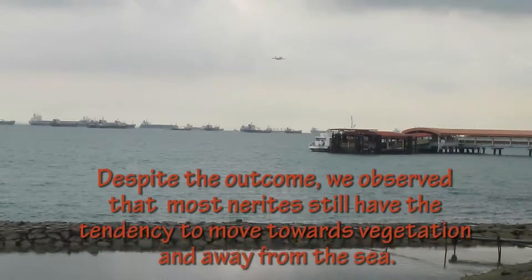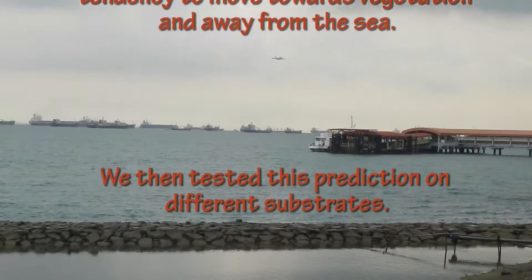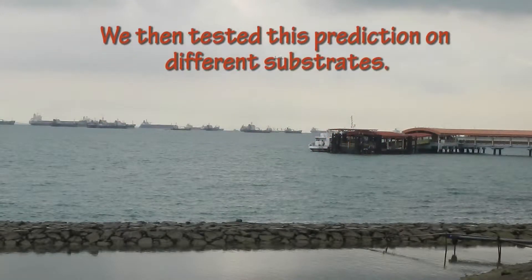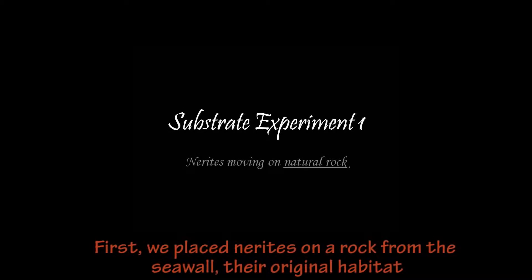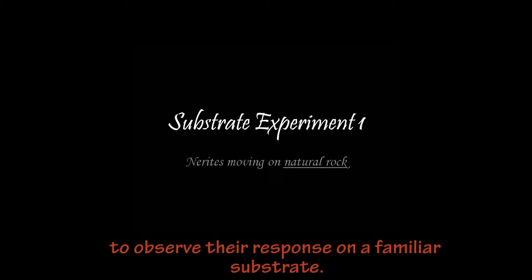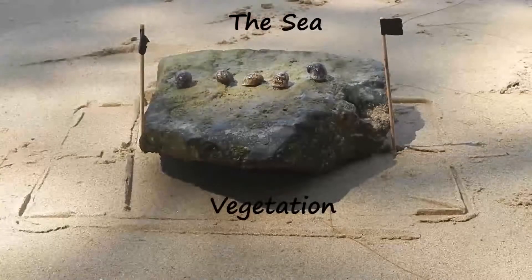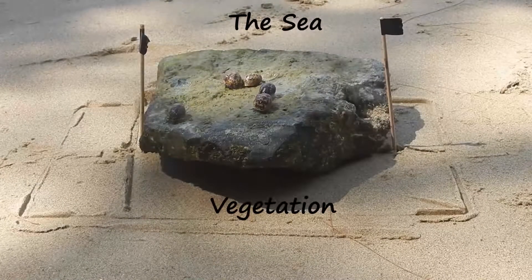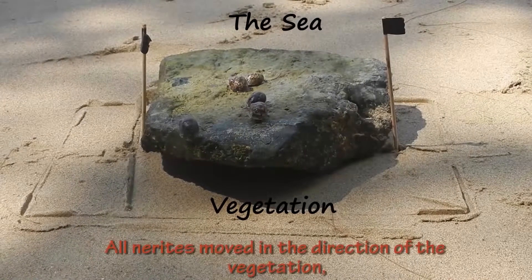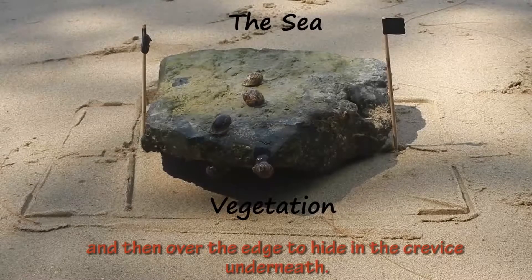Despite the outcome, we observed that most nerites still have the tendency to move towards vegetation and away from the sea. We then tested this prediction on different substrates. First, we placed nerites on a rock from the seawall, their original habitat, to observe their response on a familiar substrate. All nerites moved in the direction of the vegetation, and then over the edge to hide in the crevice underneath.